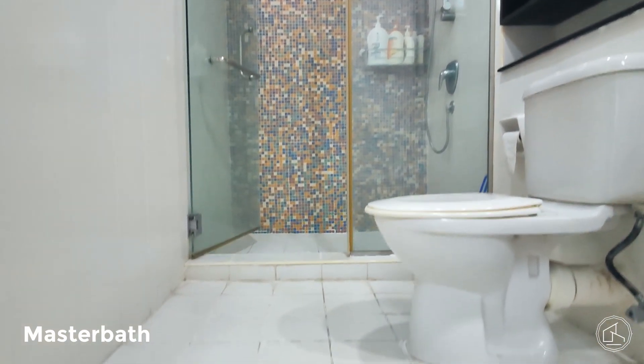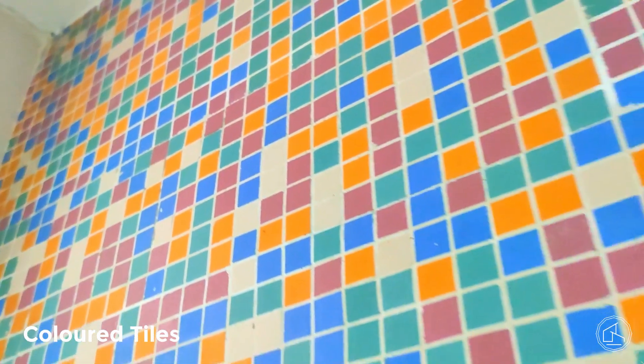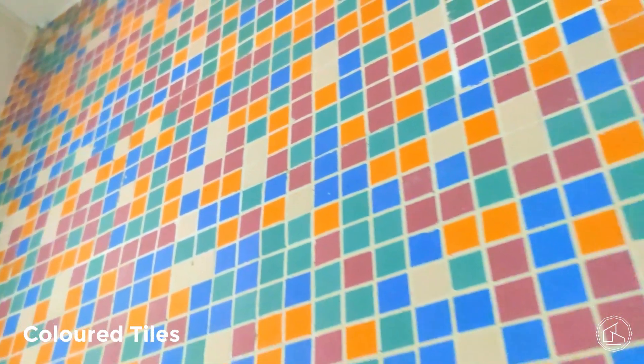But it does come with beautiful colored tiles in white, blue, green, and pink.